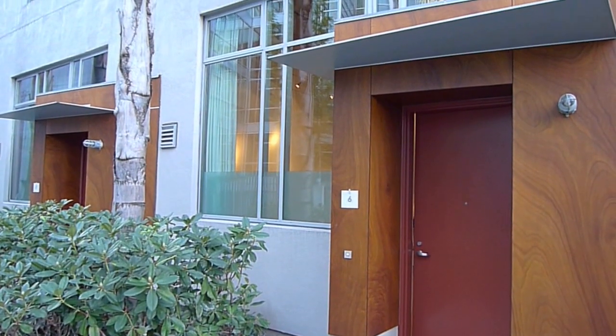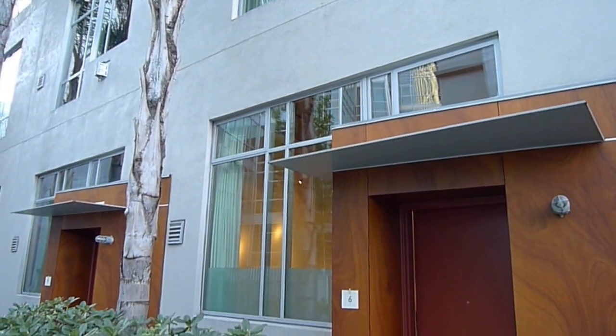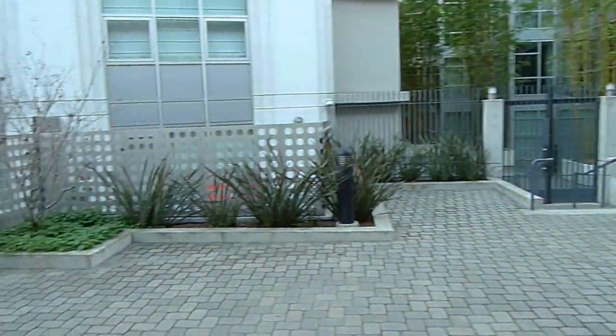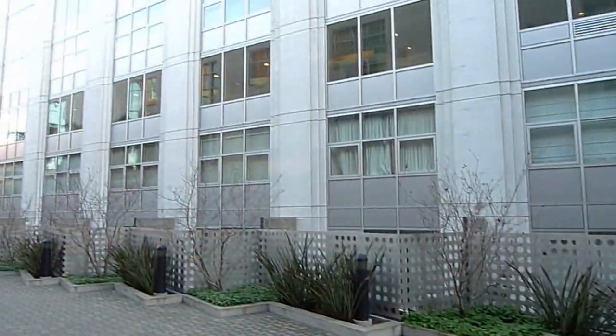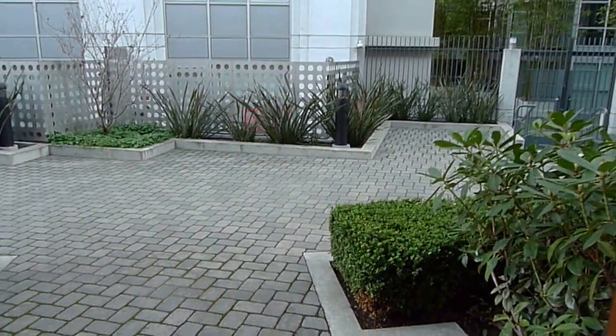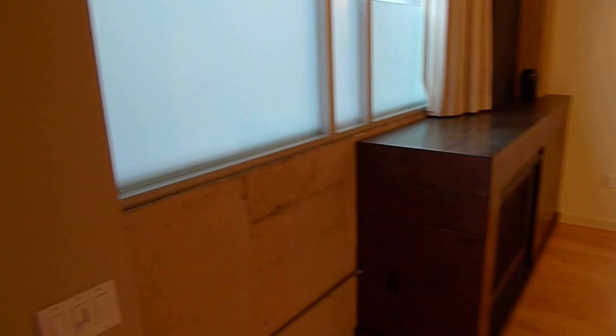This is Tony. Today we're touring a studio at One Federal, which is next to the 200 Brannan building, which is behind us. At 200 Brannan there's a fitness center, parking, and a 24-hour door person that the residents of One Federal are able to use for signing for packages and all of that.